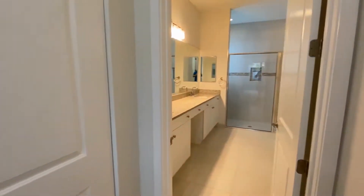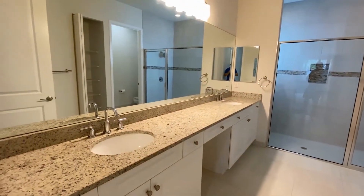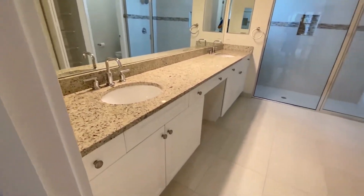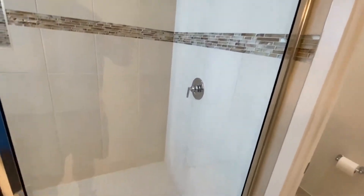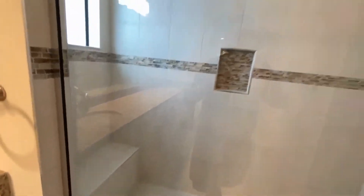Coming into the master bath, we have a double vanity bath with a nice light fixture, beautiful countertops, and plenty of cabinetry. Then we come into the standing shower, which appears to be oversized and has a very nice layout. You do have a little sitting pad in there.